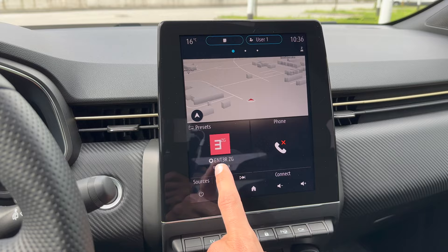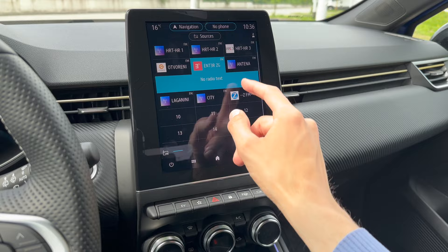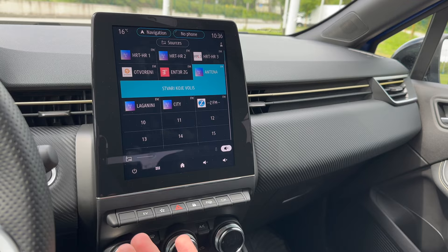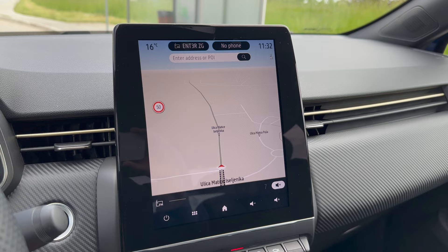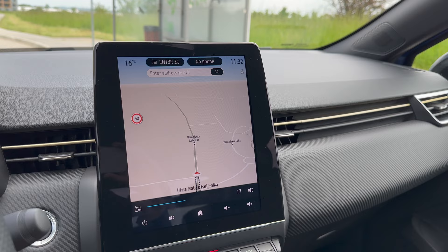Let me show you the radio. After playing with bass, middle, and treble I have to say the speakers are actually quite good, especially the bass. It's pretty solid for standard speakers. You can connect your phone for audio as well.